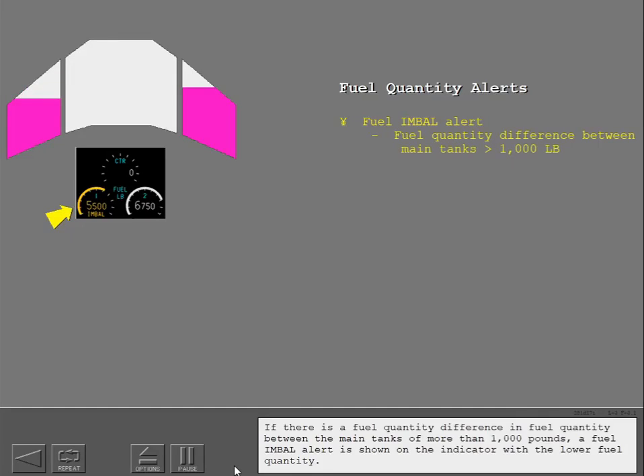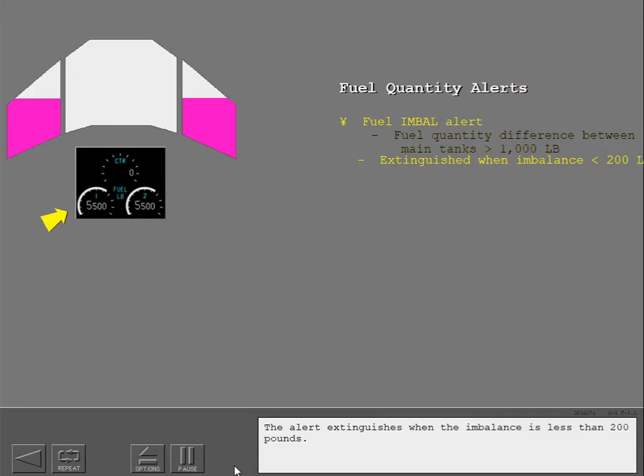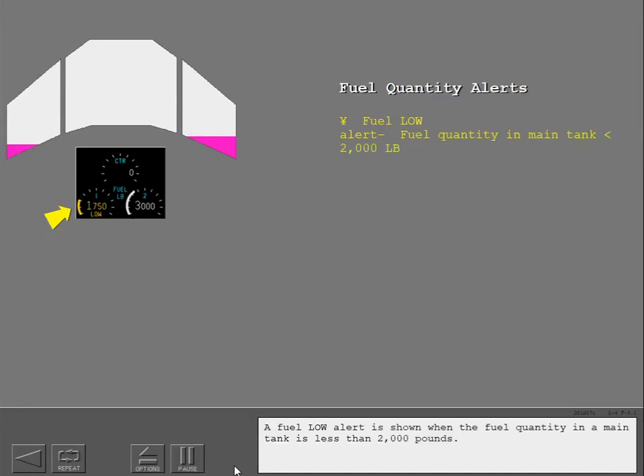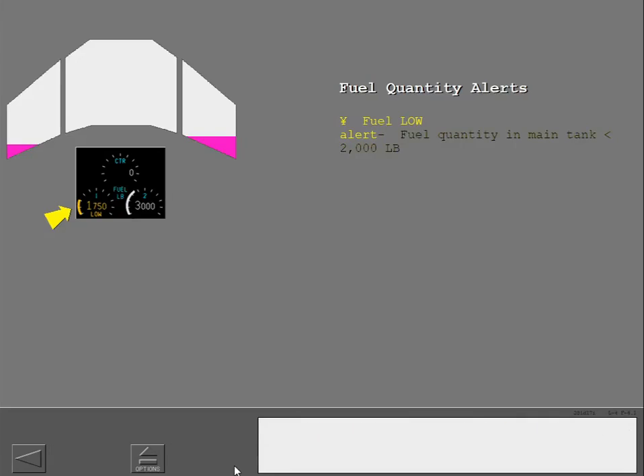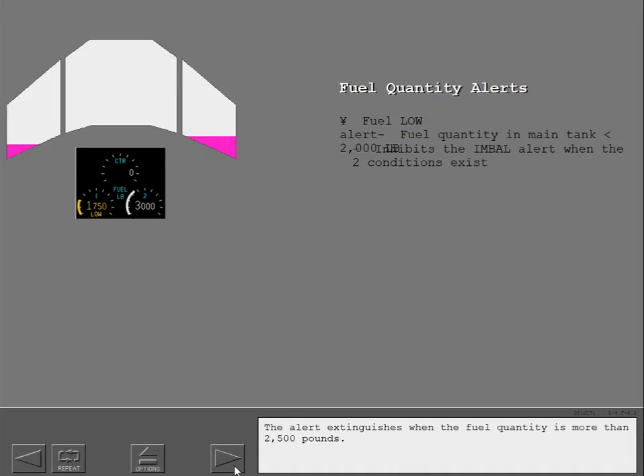If there is a fuel quantity difference between the main tanks of more than 1,000 pounds, a fuel imbalance alert is shown on the indicator with the lower fuel quantity. The alert extinguishes when the imbalance is less than 200 pounds. A fuel low alert is shown when the fuel quantity in a main tank is less than 2,000 pounds. The fuel low alert inhibits the fuel imbalance alert when the two conditions exist. The alert extinguishes when the fuel quantity is more than 2,500 pounds.